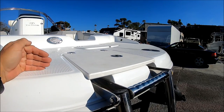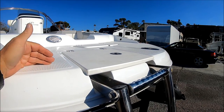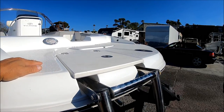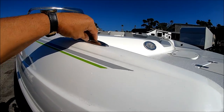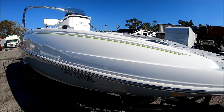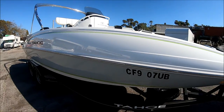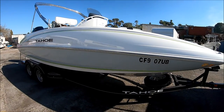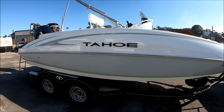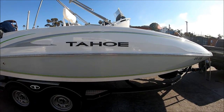If you want, you can get a trolling motor — it's already set up and wired for it. Put it in there and use this as a casting platform. Tahoe does a really nice job. Notice we have pop-up cleats and a forward-facing horn. Coming down along the side, we see she's just been buffed and waxed, ready for the season. There's our badge — Tahoe.